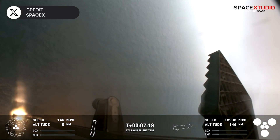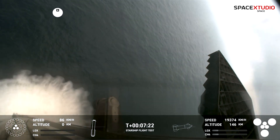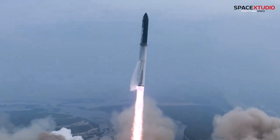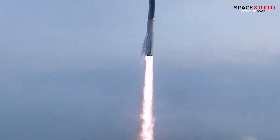SpaceX was virtually catching the booster on this mission. Although there were things to be improved on the ground and the vehicle, all boxes were ticked, and this was a grand success for SpaceX. Humanity is one step closer to landing on the moon again and reaching Mars.